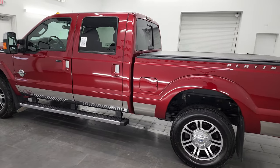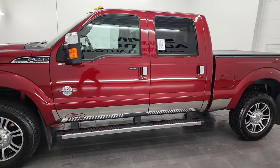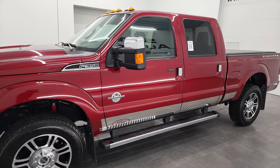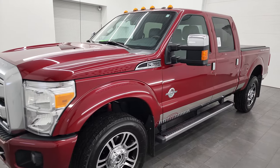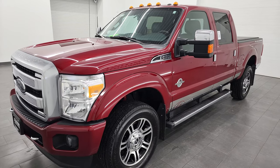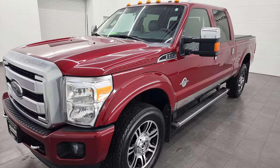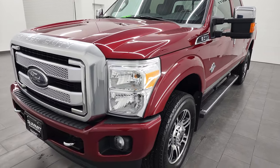This 2014 Ford F-350 has the 6.7 liter Power Stroke diesel engine paired up with the six-speed automatic transmission. This truck has been fully safetied and inspected by our service shop, has a fresh oil and filter change, all the fluids have been checked and topped off per the state of Wisconsin inspection process, and this truck is 100% ready to go.